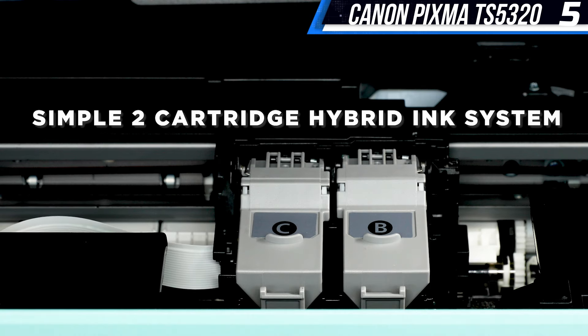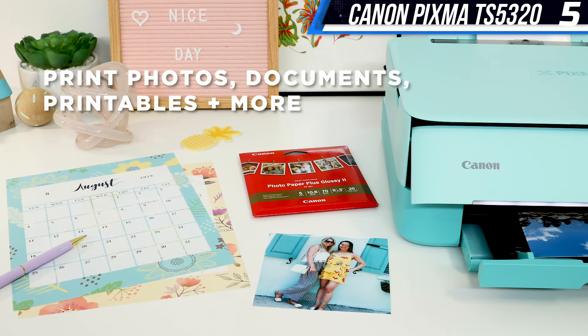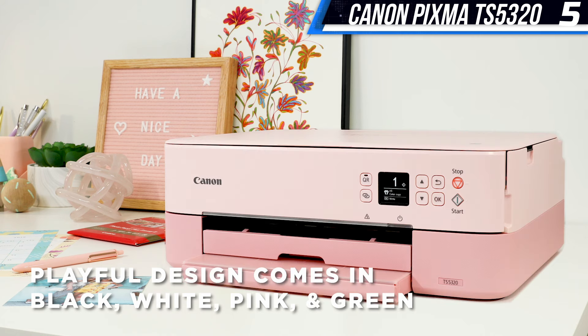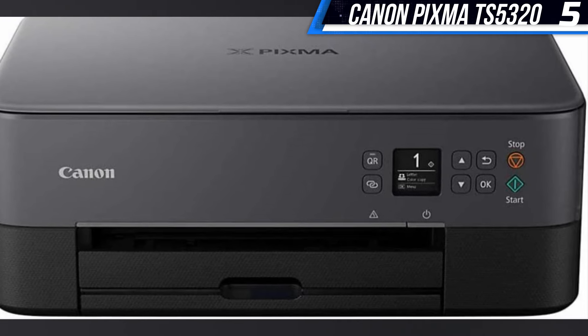It's a smaller printer, so it shouldn't take up much space, and it seems to handle most photo projects well. It comes with a pair of ink cartridges, but replacement cartridges will of course cost extra — they run about $25 a piece.